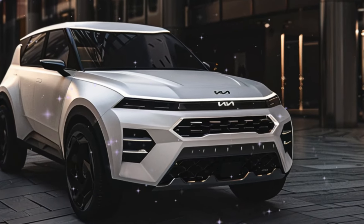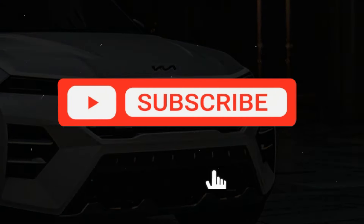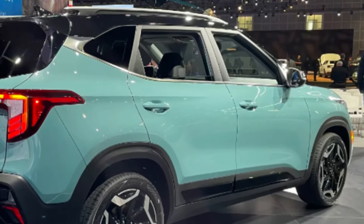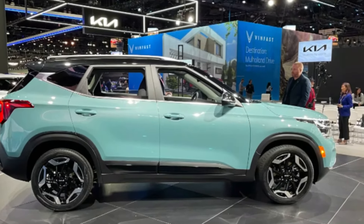But before we dive in, make sure to hit that subscribe button, give this video a like and share it with your friends. Let's spread the word about this game changer in the midsize SUV category.